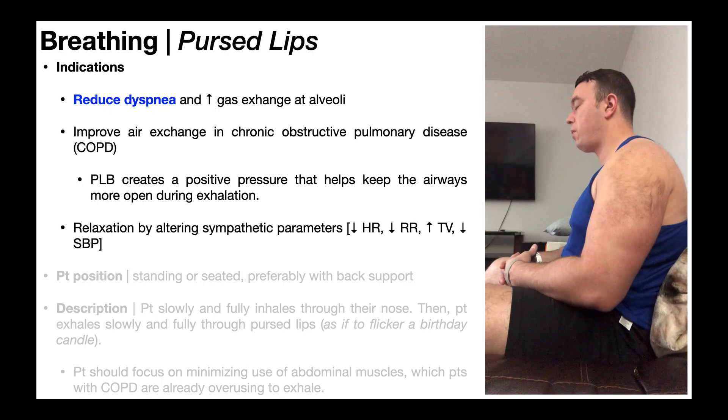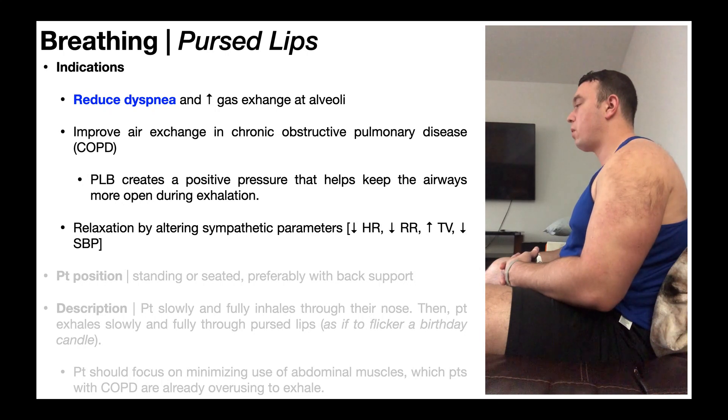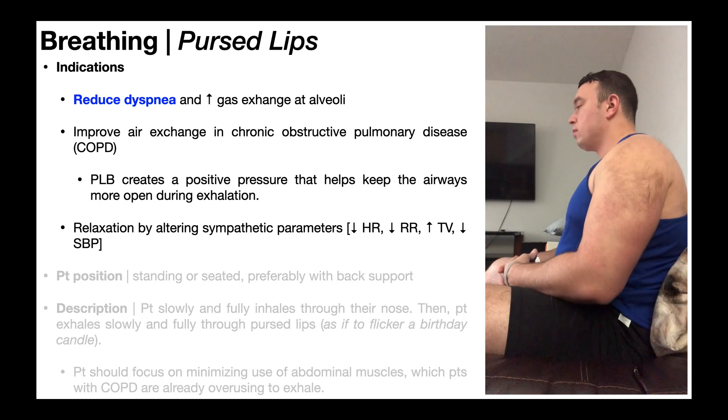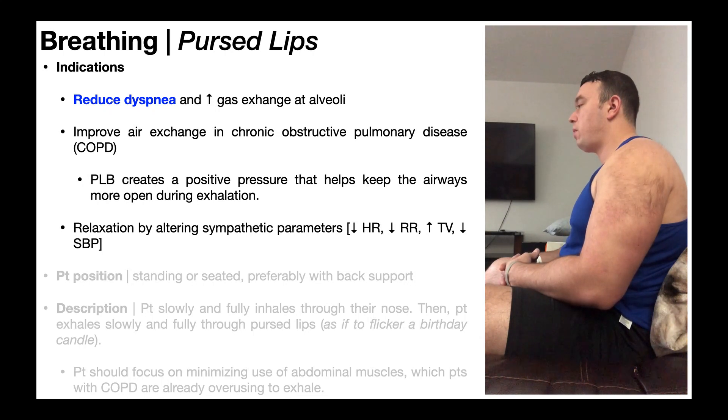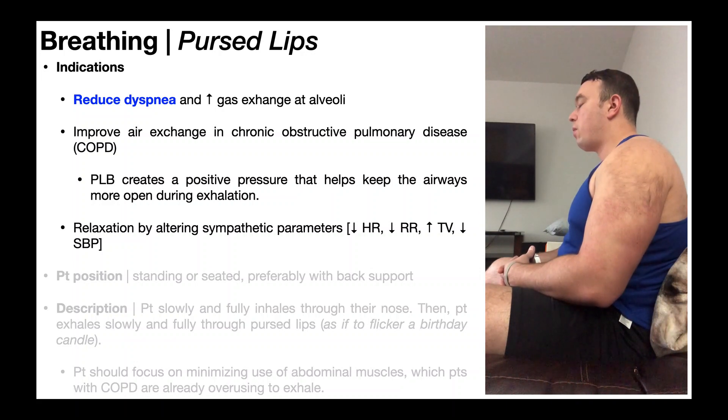Other than for stress and anxiety, the biggest indication for pursed lip breathing is to reduce dyspnea, which is another term for shortness of breath. Shortness of breath is something we see in people suffering from acute stress or anxiety, and also COPD. Pursed lip breathing also helps increase the degree of gas exchange at the alveoli, particularly oxygen and carbon dioxide, and in individuals with COPD it helps improve air exchange by creating a positive pressure that keeps the airways more open during exhalation, which is where people with COPD have the most issues.